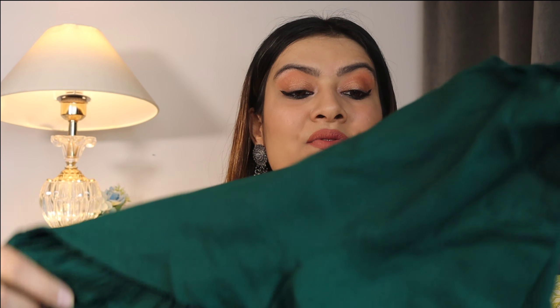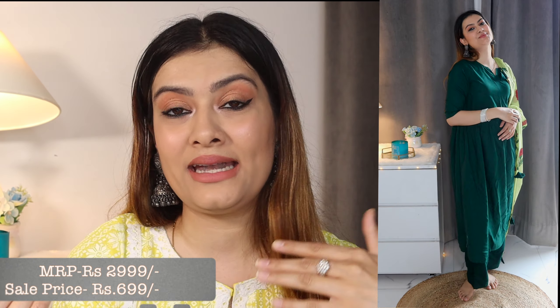Similar to the yellow suit, I also have this green complete suit set. I loved its dupatta — it's a contrasting color: the suit is complete green and the dupatta is a mehndi shade. Same price — MRP ₹3000 and available for ₹800. Best part: sizes go up to double XL, so no sizing issues for anyone!